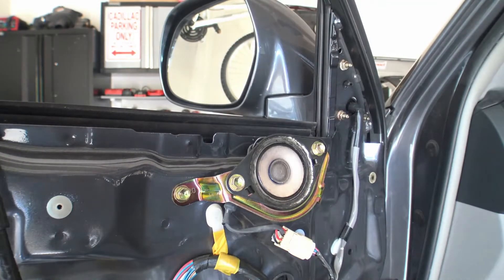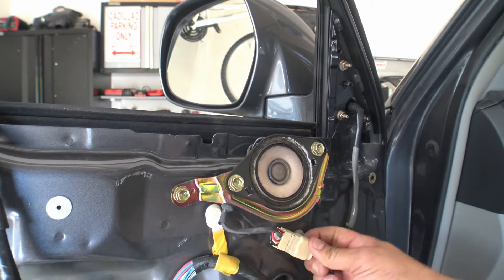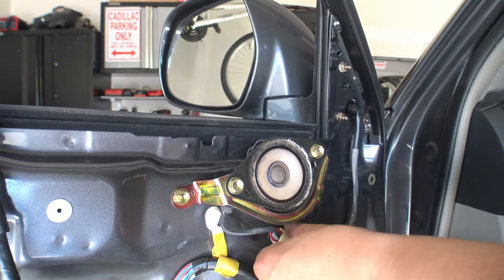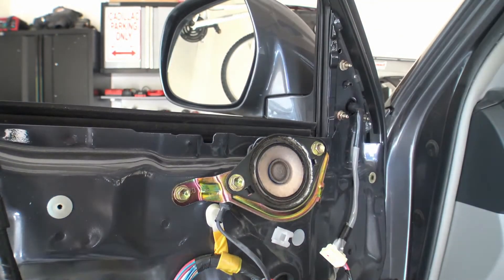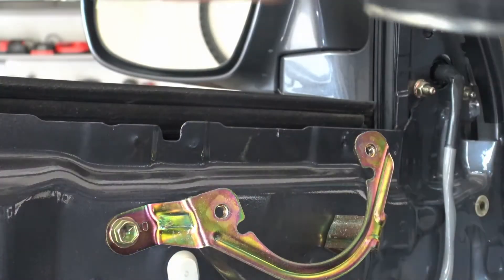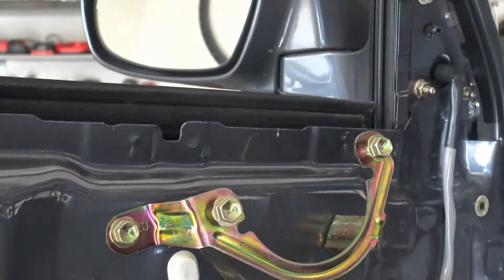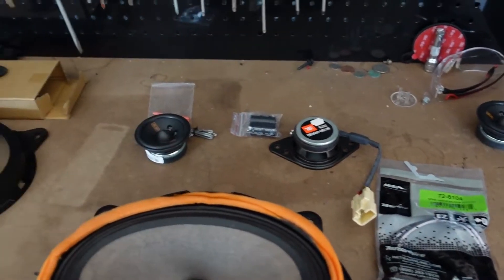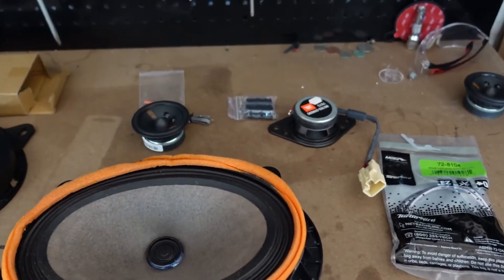To remove the top tweeter, use a 10 millimeter bolt. First go ahead and unplug the connector - it does become a little bit of a pain, just wiggle it around and it will come off eventually. Then push the tab down and unplug it. Take your 10 millimeter and take everything completely out. I always like to put the bolts back from where I got them so I don't lose or misplace them.